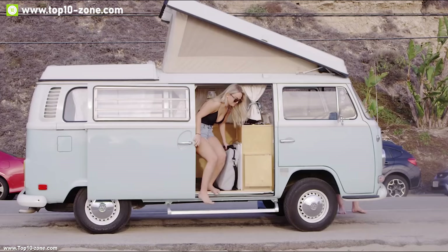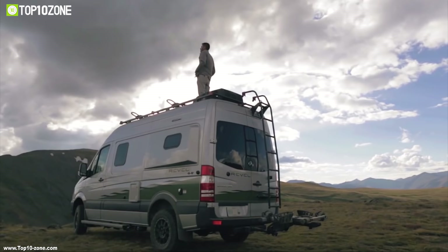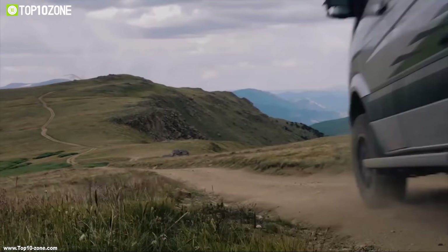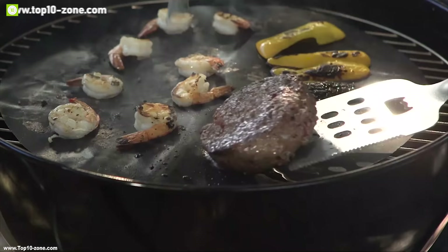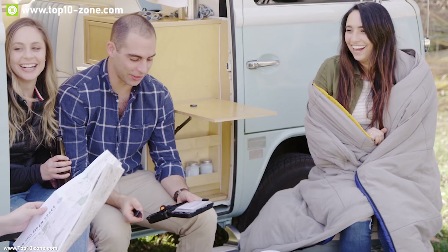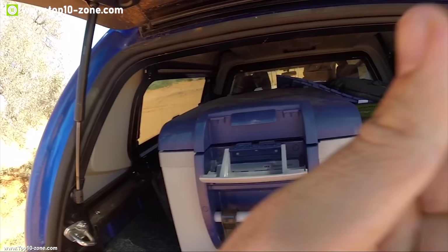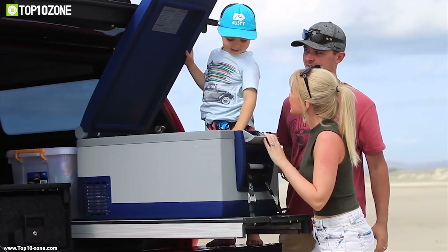Road trips with friends and family can be full of joy and happiness as it gives us relief from our relentless life and refreshes our minds. For a successful road trip, you always need to carry a lot of food and beverages to feed your whole group. But to keep all those foods and beverages fresh, you definitely need a portable fridge or freezer so that you can carry it all the time.